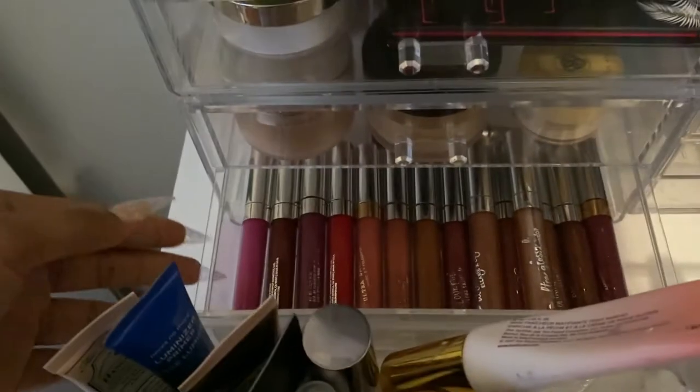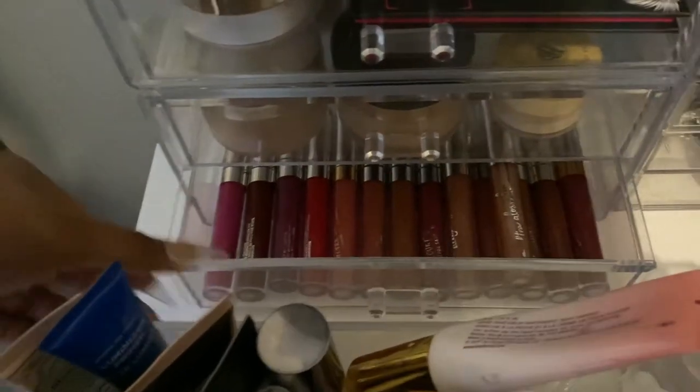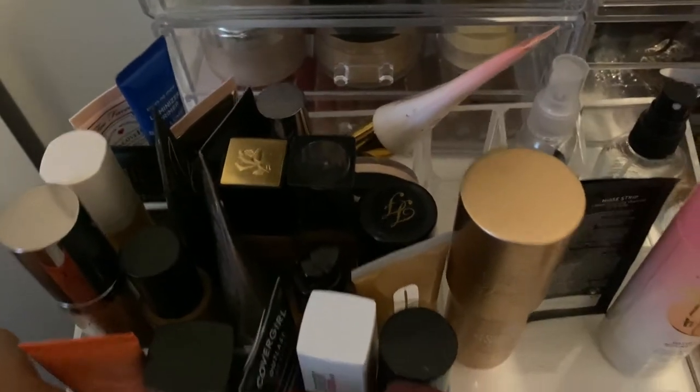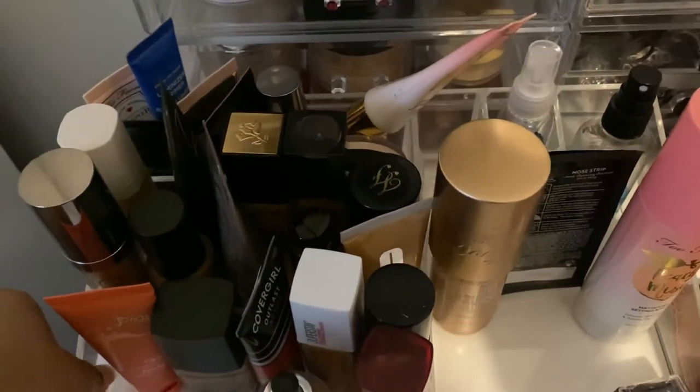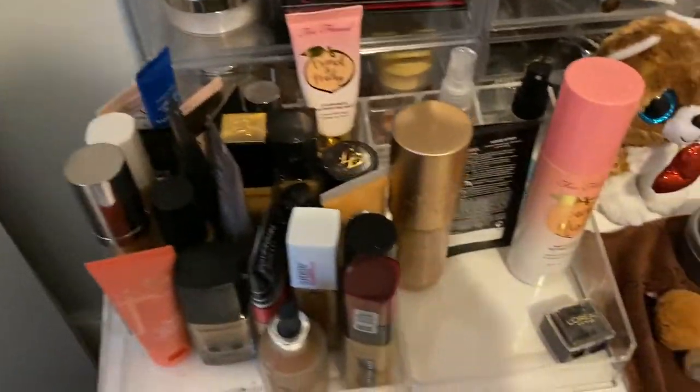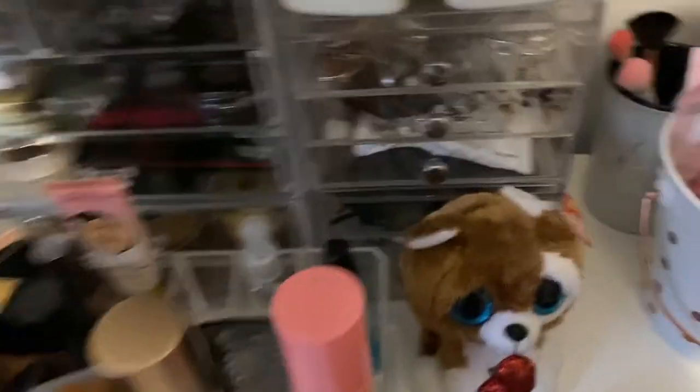These are all of my ColourPop lip glosses and lipsticks. I have a bunch of them — I went through a real phase of matte lipsticks and then I realized they dry out and hurt my lips, so I just kind of stopped. I'm just gonna put this back — this is usually how it is, backed up against everything.